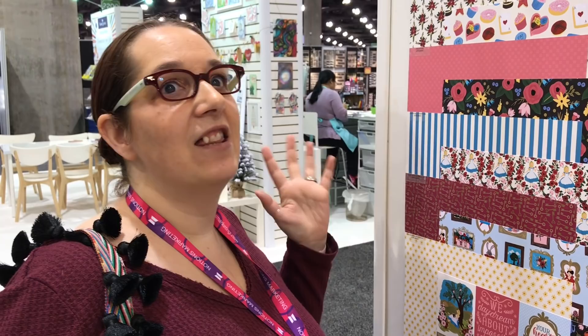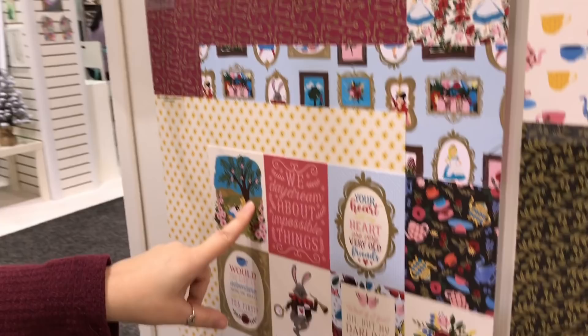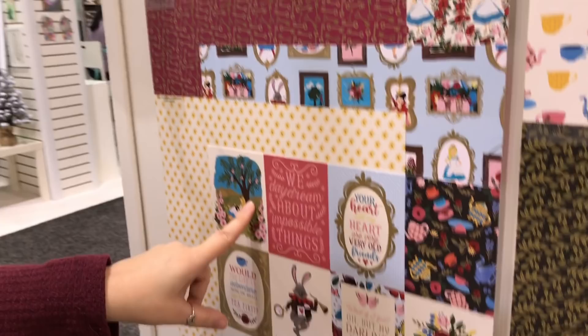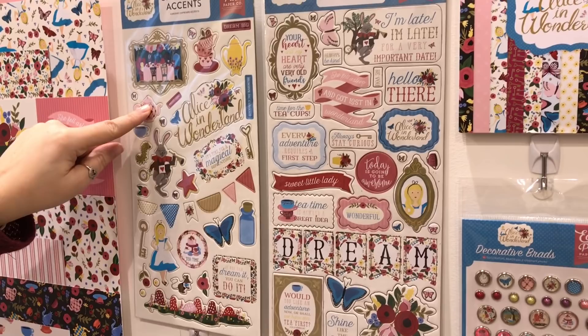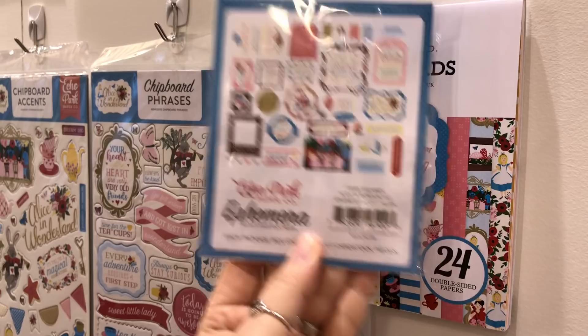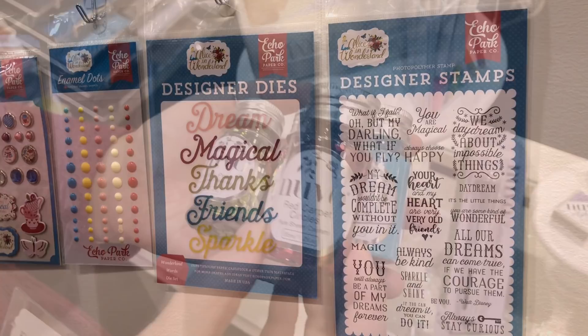As much as I like Mary Poppins, I love Alice in Wonderland, so when I saw this collection from Echo Park I knew I needed to get it. From the little 'eat me' take-one goodies to the frame picture with all the little images — Alice, the cards, the sayings, the rabbit, Alice reading under the tree, tea time — there are really cute chipboard accents, phrases, an ephemera pack, and stamps. For me this is a must-get set.